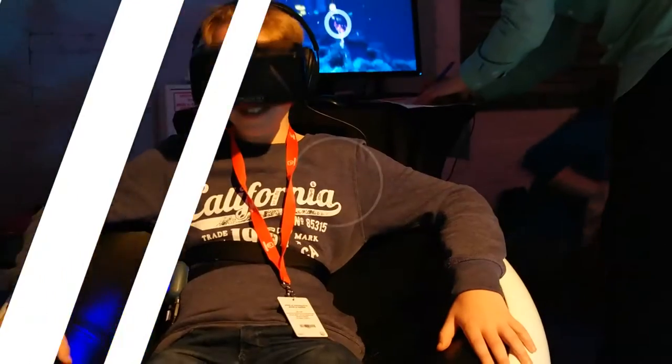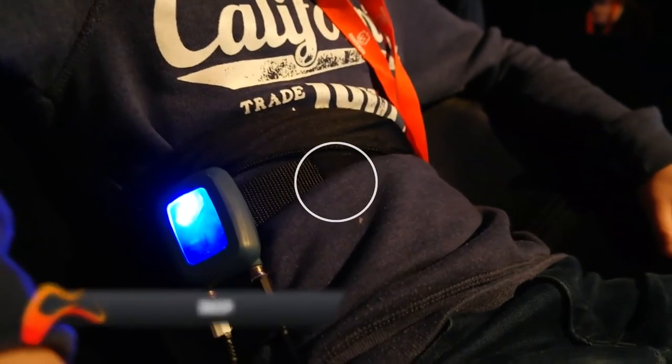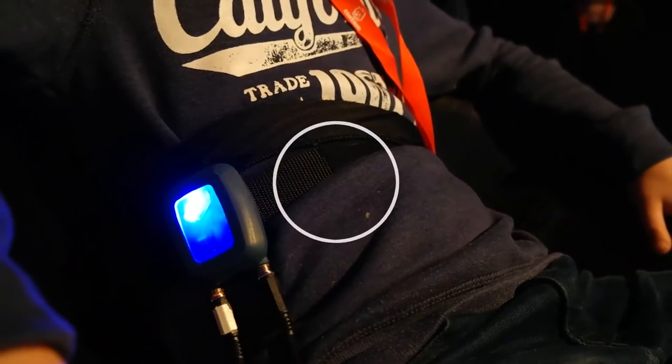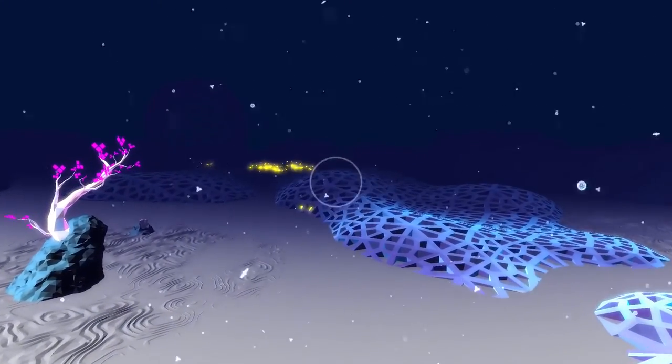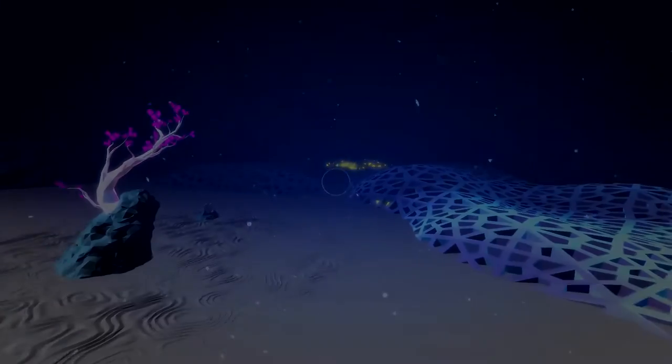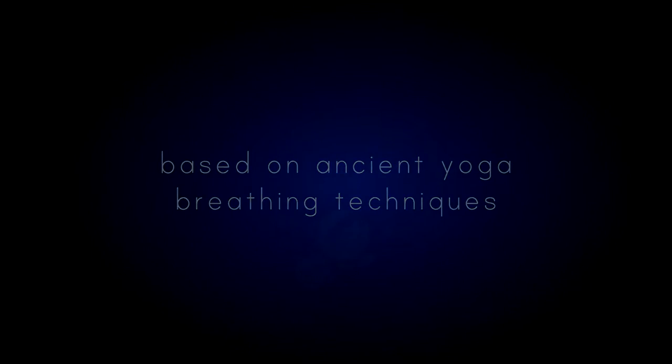Number 2. A VR game for those who like to practice meditation, Deep is a perfect title to help you unwind after a stressful day. The game is entirely controlled by the player's breathing, and allows them to explore an aquatic garden as they relax. Based on ancient yoga breathing techniques, this could be the future of relaxation therapy.